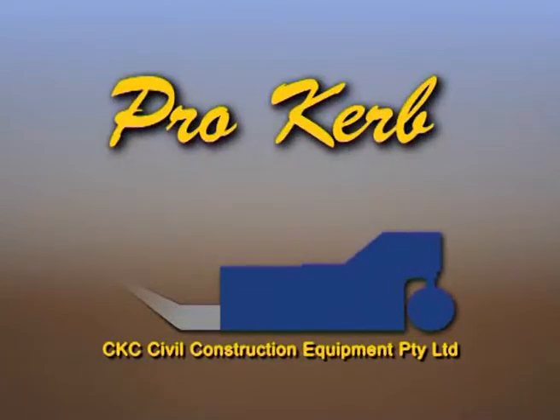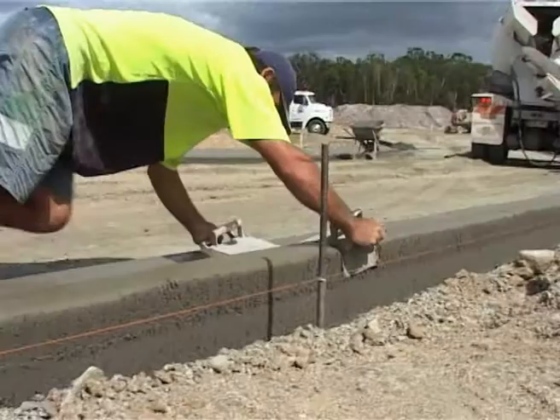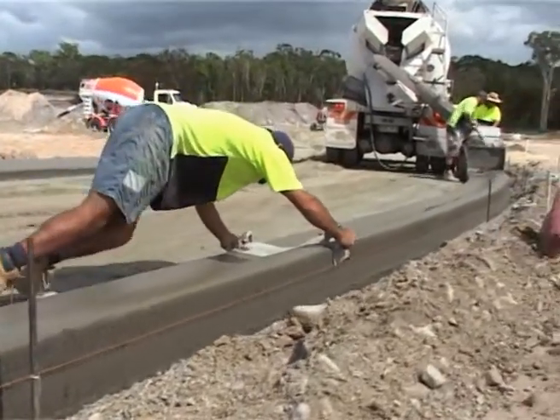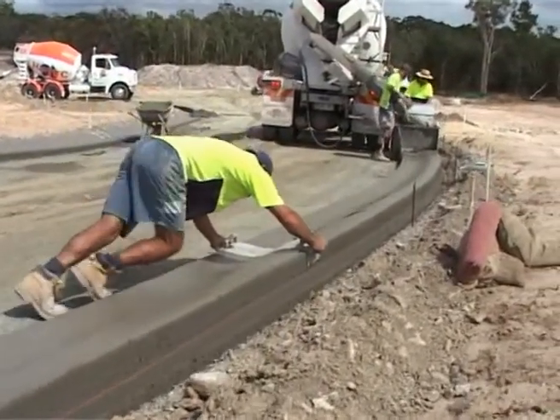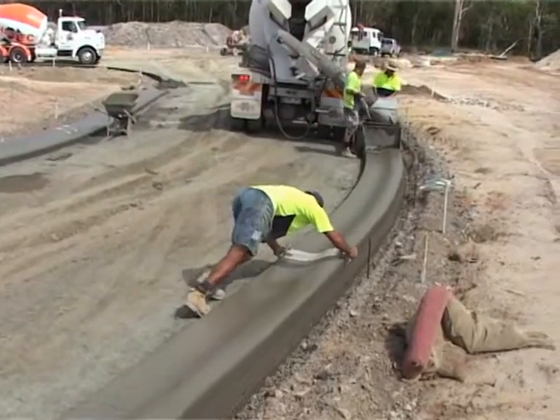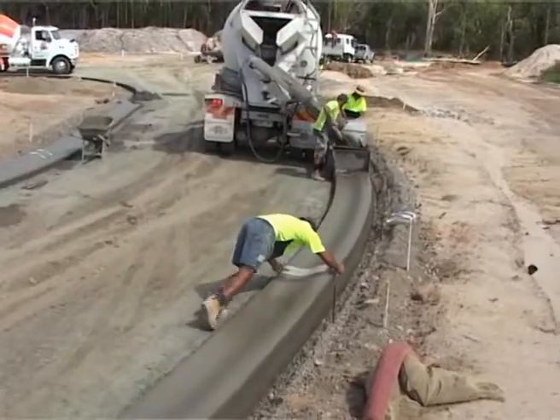Prokerb from CKC Civil Construction Equipment is the new hydraulic kerb making machine that kerb contractors have been waiting for. Simplicity of operation, reliability and maintenance is the main focus in the design.